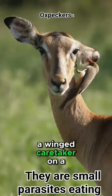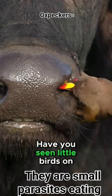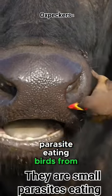Meet the oxpecker, a winged caretaker on a mission. But how exactly does this bird help animals? Have you seen little birds on rhinos and hippos? They are small parasite-eating birds from Africa.